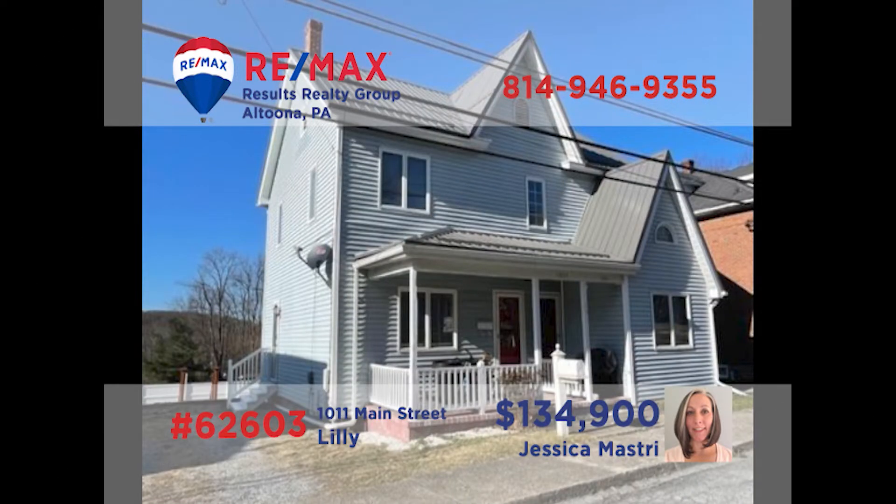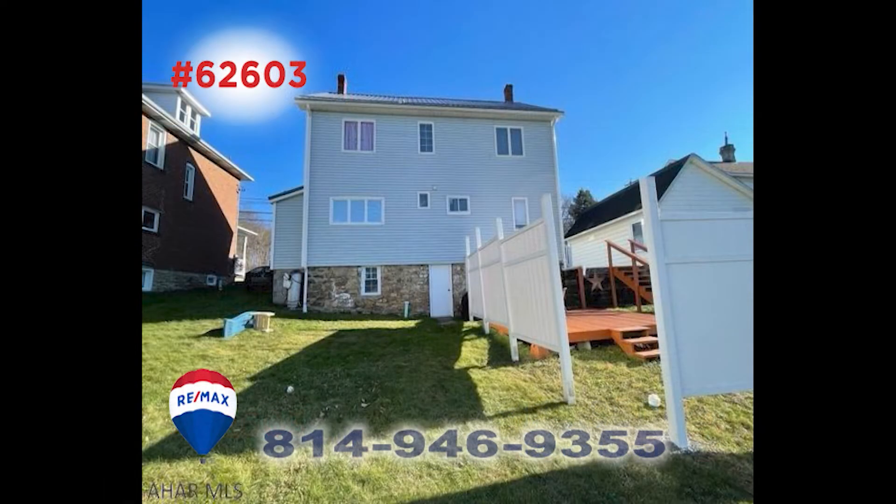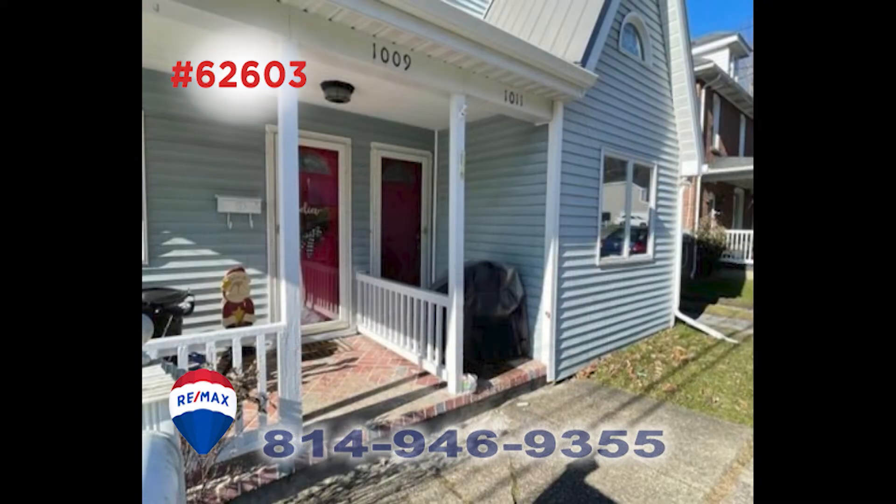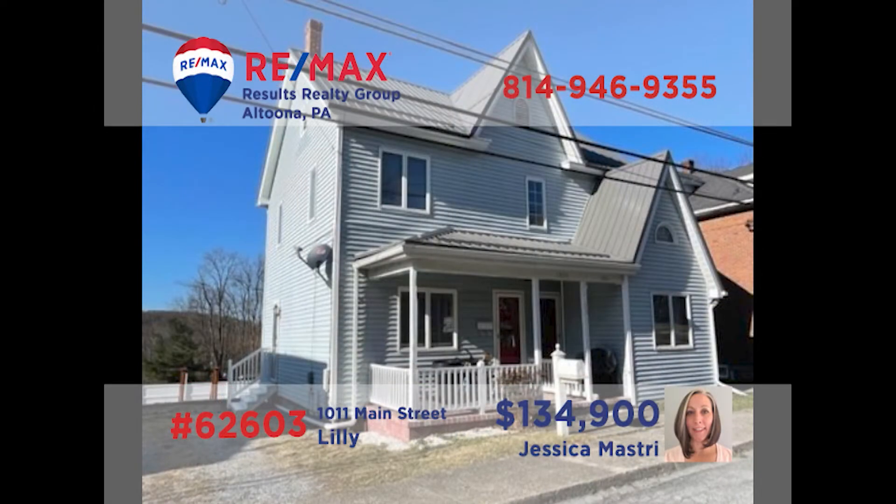Jess Mastry invites you to take a closer look at this real estate investment opportunity in Cambria County. This two-unit property features a pair of two-bedroom apartments. These units are clean and have been well-maintained with numerous kitchen and deck updates, as well as a new roof and newer furnace and sewer upgrades. Both properties are currently occupied and providing steady income. Contact Jess right now for all the details or to take a tour.